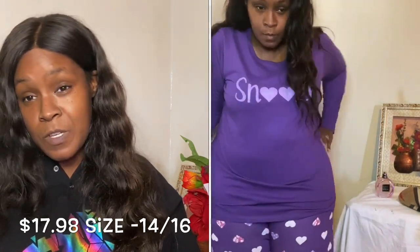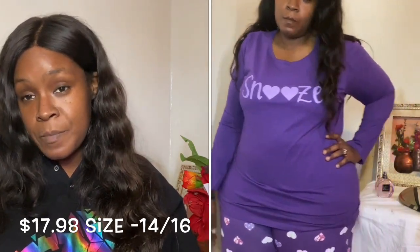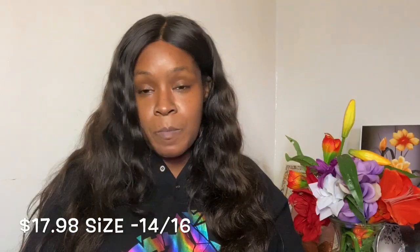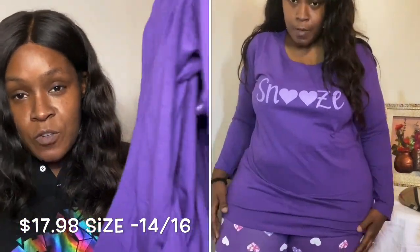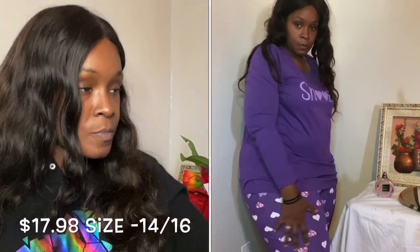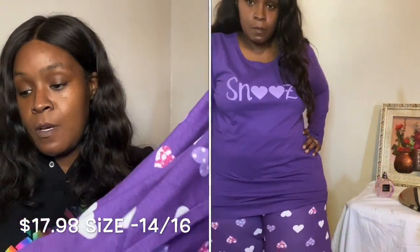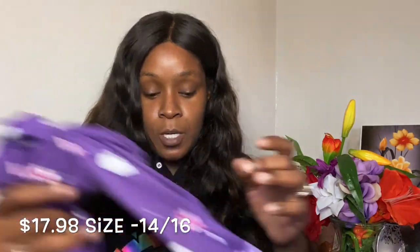Some of them fit well, some were just a little tight — I could have gone up a size. I might end up returning some of this stuff depending on how much doesn't fit the way I want. So again, the first item is a two-piece pajama set: long sleeve top and purple pants with hearts. That was a very tight fit and didn't give much stretch. I'll link everything in the description below in case you see something you like.